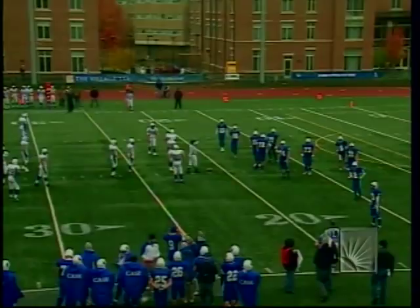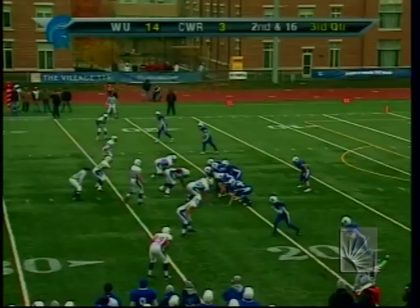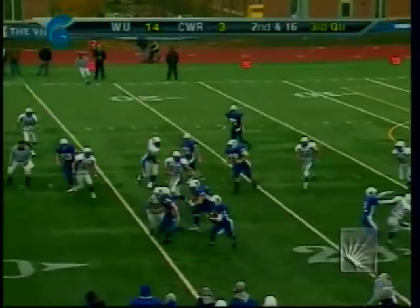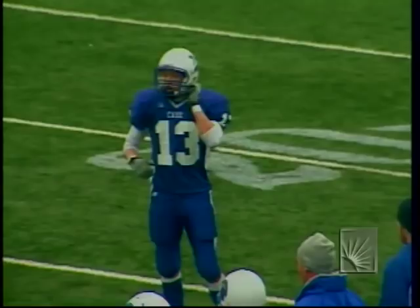1:39 to go in the third quarter. Another near-fumble — Whalen able to keep possession. Back to the 20, second and 16 for Case. Quick out to Meyer, running room to the 30, still on his feet, tackled at the 35. You get the feeling watching this game that Case is really controlling the pace — yet they trail 14 to 3.